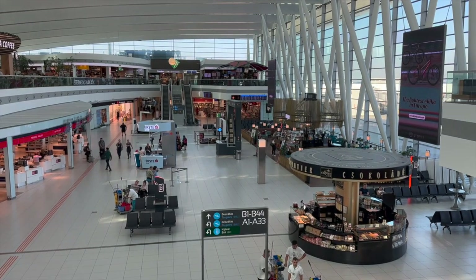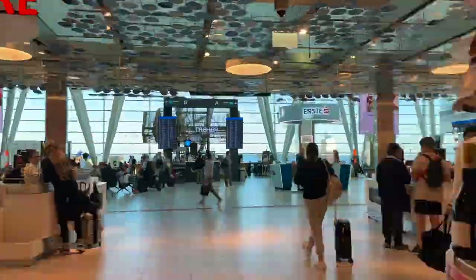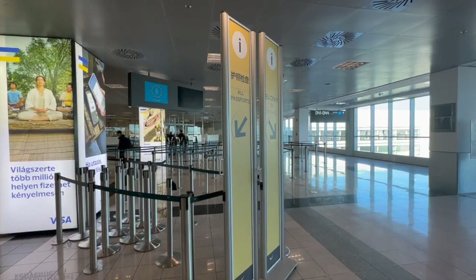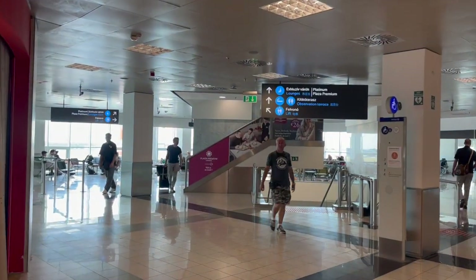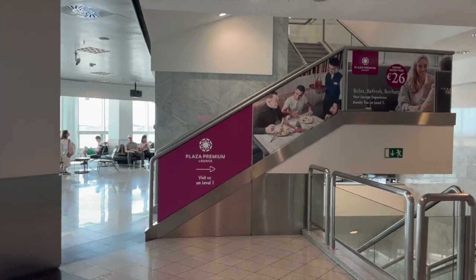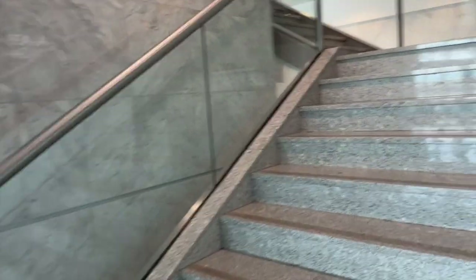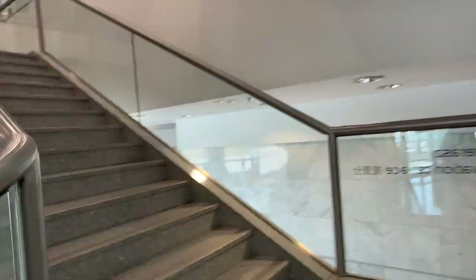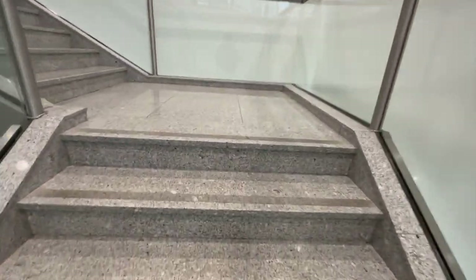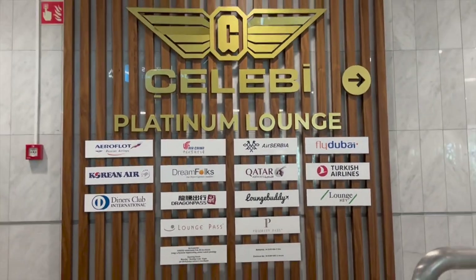I'm starting my journey at my home base airport in Budapest. Today I have to proceed to passport control as I'm leaving the Schengen area, flying out of the non-Schengen zone. For that I just need a passport and I go through the e-gates. If you have a European passport or any other passport, you show it to the officers, get a stamp, and you're good to go. As a Hungarian, I require a passport to travel to Serbia — an ID card is not enough.